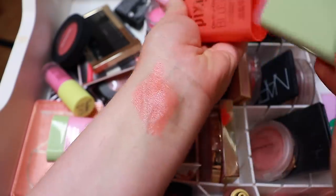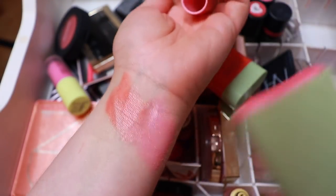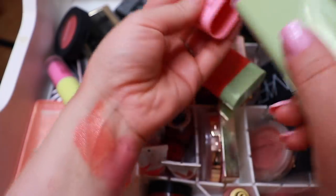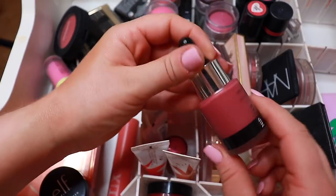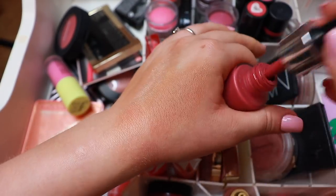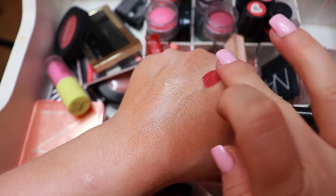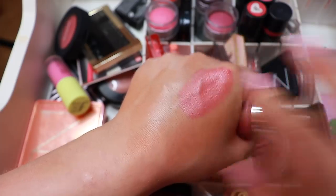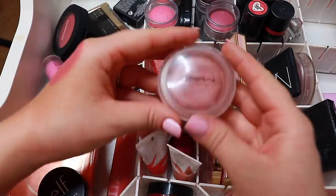This shade called Juicy — I don't tend to go for shades like this but it's absolutely beautiful. Then there's Flare — also such a beautiful shade. I've even worn it as a lip product because it's incredible on the skin. Then this one I will get rid of — it's from Nip+Fab, their liquid blush. I haven't reached for this one once since I did my swatching video, so I'm just going to get rid of it.